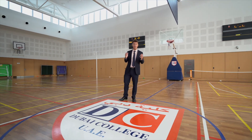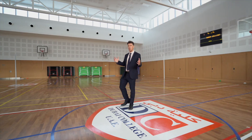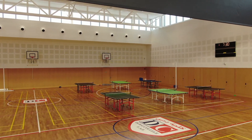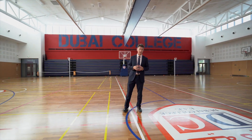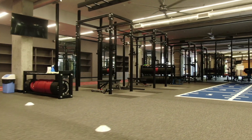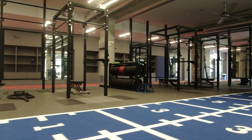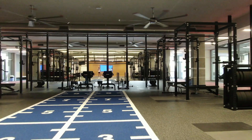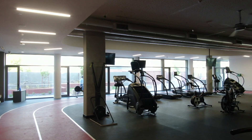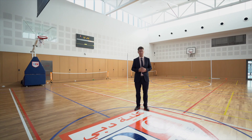Here we are in the fourth and final assembly space — the new double-width sports hall within the SPACE, the Sports and Performing Arts Centre of Excellence. Dubai College espouses a philosophy based around four pillars of sporting, creative, philanthropic, and academic endeavour. Embodied in this building we have sport and the performing arts in one new state-of-the-art facility available for our students to make the most of their time here at Dubai College.